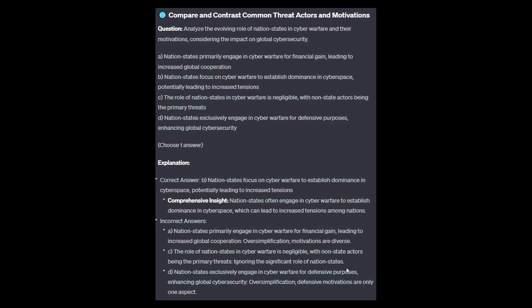For the incorrect answers: Option A is an oversimplification — motivations are diverse. Option C ignores the significant role of nation-states. And option D is an oversimplification — defensive motivations are only one aspect.